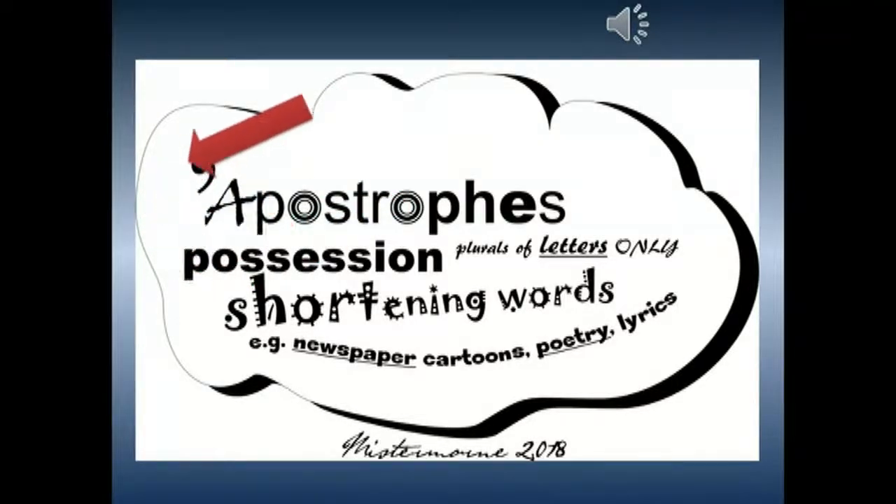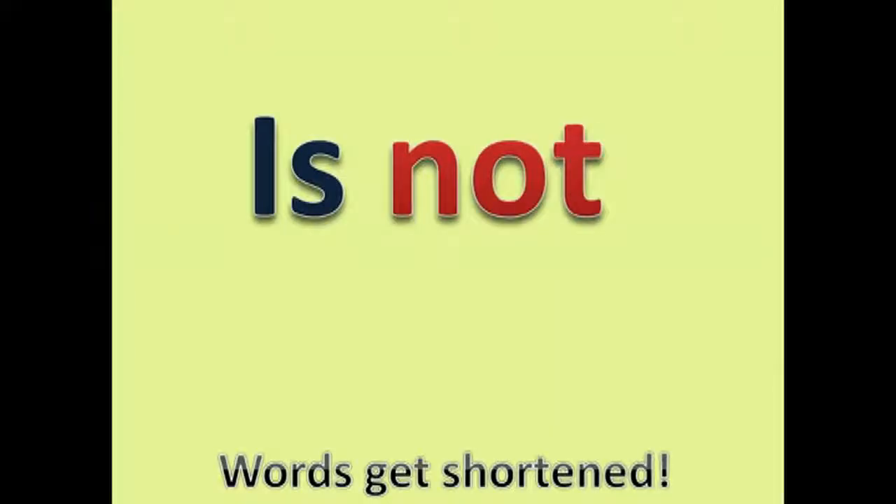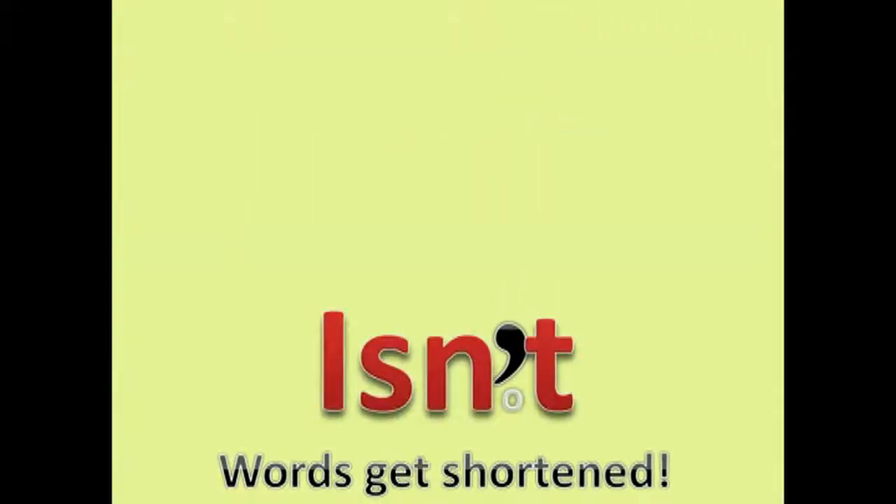Who would have thought a silly little comma just hanging in the air could be used to shorten words and make letters disappear? But most important, words get shortened.